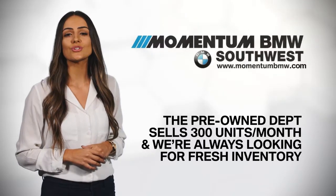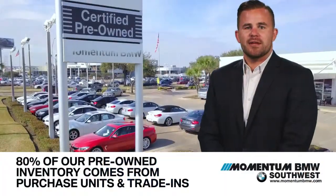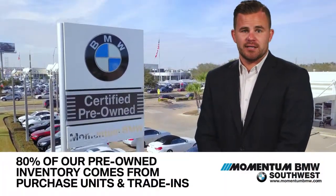The pre-owned department sells 300 units a month and we're always looking for fresh inventory. Roughly 80% of our inventory comes from purchased units and trade-ins.